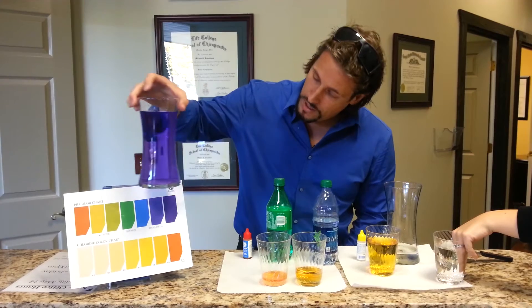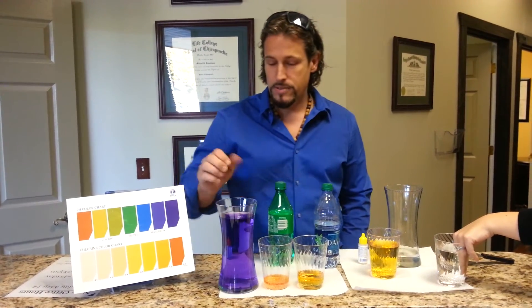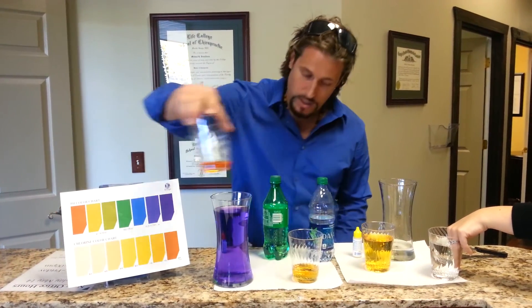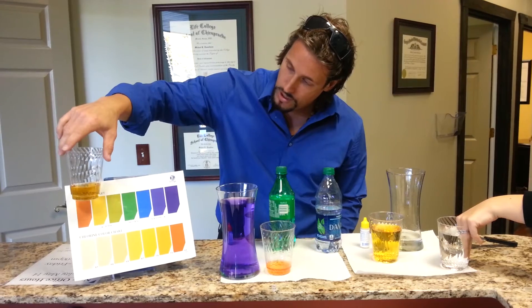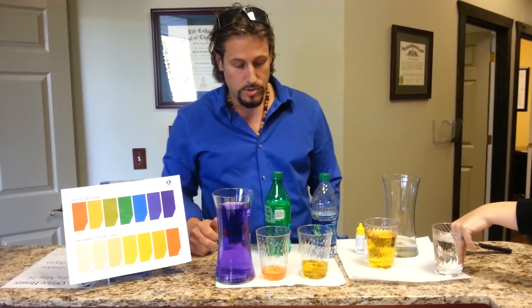You can tell from the pH chart that this is about 10.0, 11, 9.5 — somewhere in there. This is the soda Sprite — you can tell its acidity level is way down at the bottom of the chart. And surprisingly, this is Dasani water, one of the more common bottled waters — so it is an extreme acid.